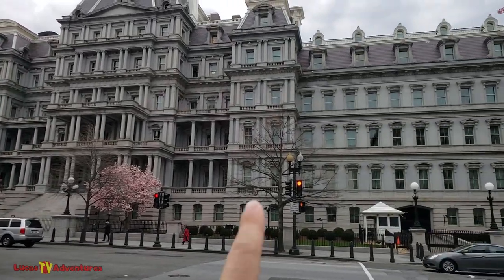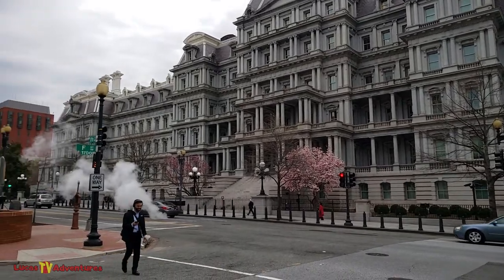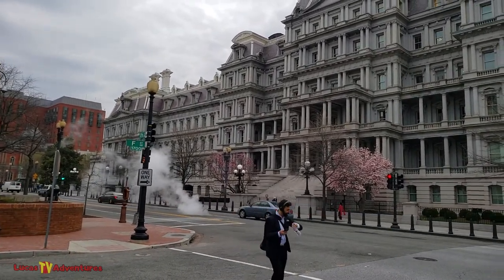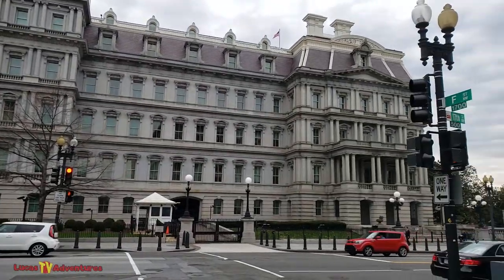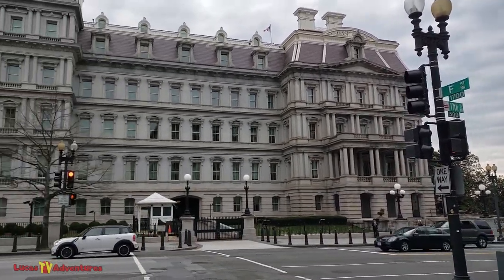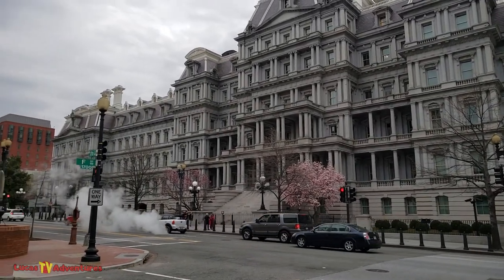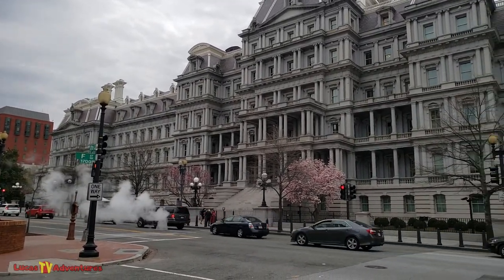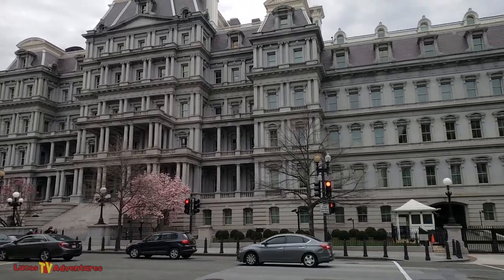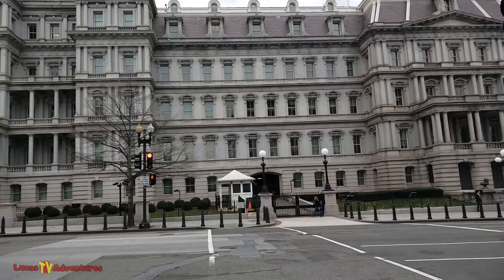Right here on the other side of this building is the famous West Wing of the White House. You've heard that a lot of people work at the White House, and you wonder how can so many people work there — it's really not that big. Well, many of the people that work at the White House actually work in this executive office building right next to it. Technically they're not in the White House; they're next to it in this building.